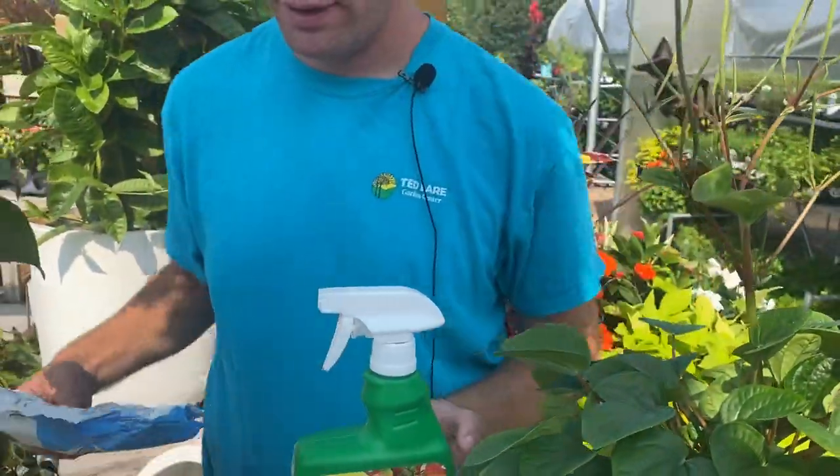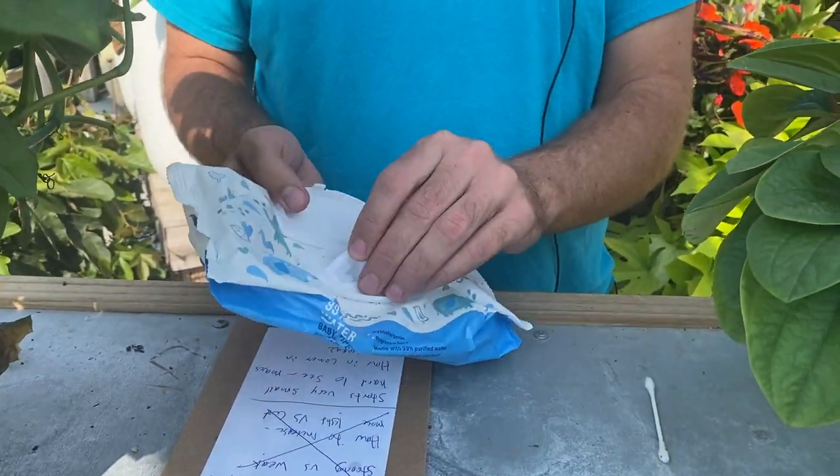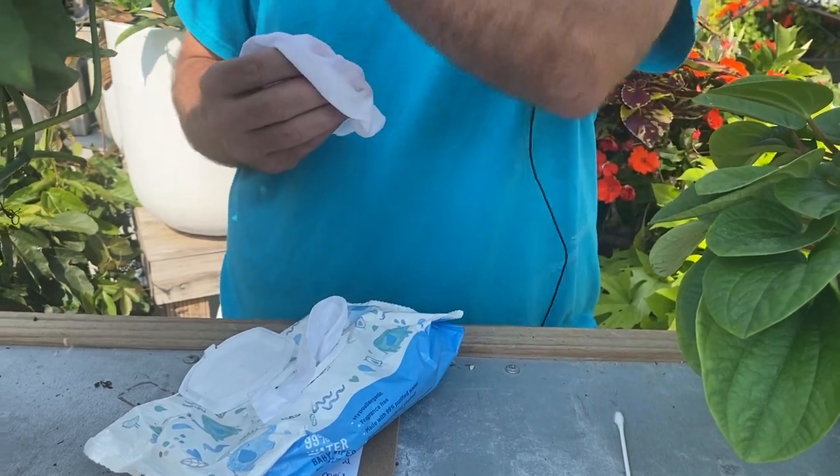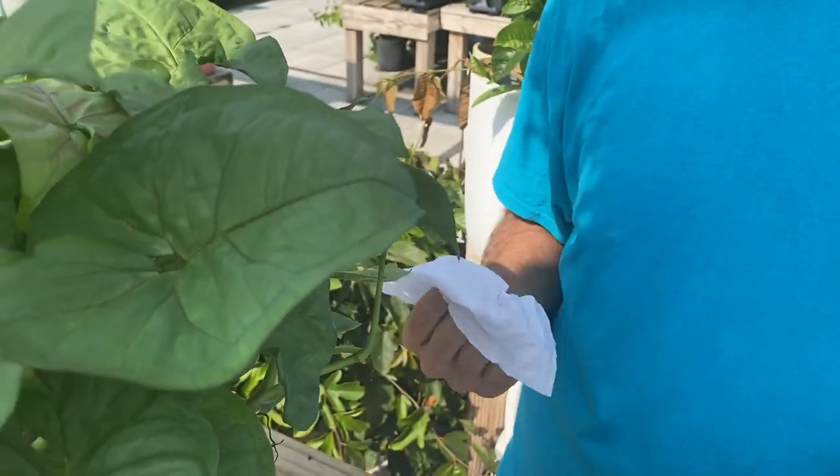Another tip is to use regular baby wipes from the store. While you're doing your pest check, just wipe the plant down like this. If there happens to be a pest it'll help keep them away — for example with spider mites too. It cleans the plant up and makes it look nicer. If it's gentle enough to use on babies, it's not too harsh for plants. Keep some of those handy as part of your regular routine.